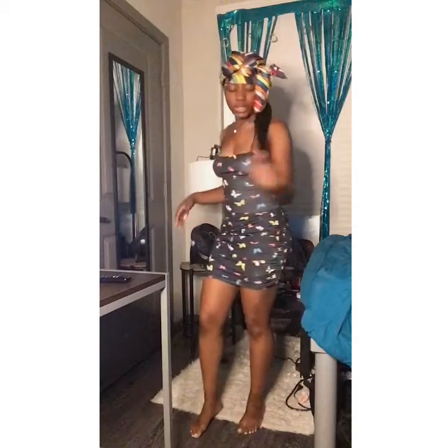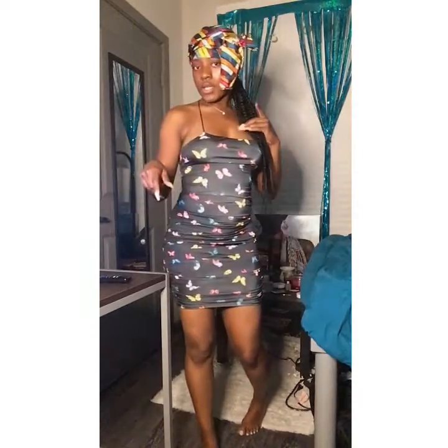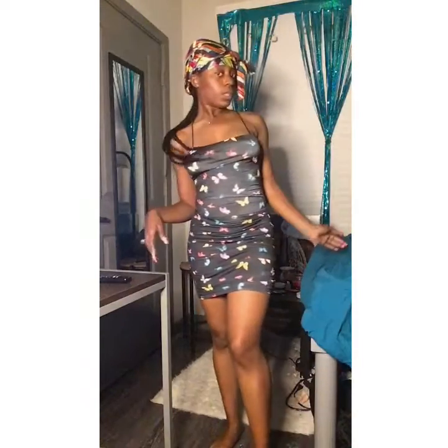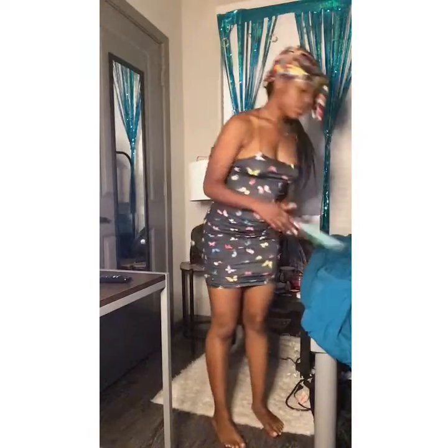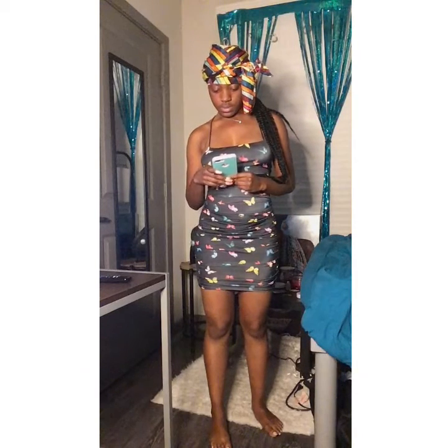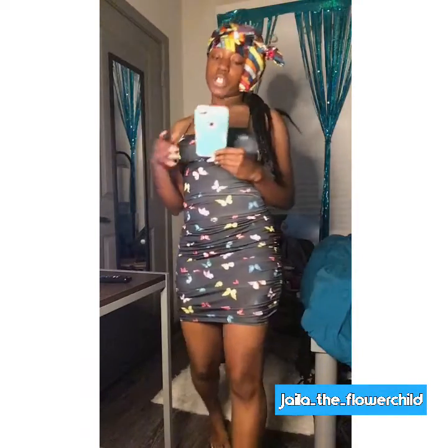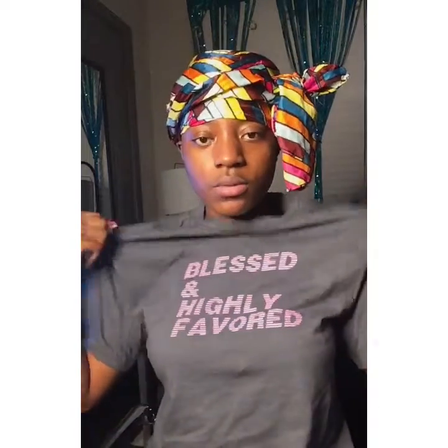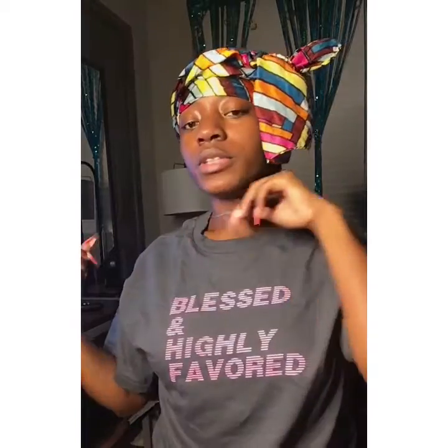Y'all, really cute. Make sure y'all go shop Boss Babes Boutique. I don't look too ratchet with this hair scarf on — I just wanted to try this dress on for y'all so y'all can see it. Make sure you shop with my girl. Her Instagram is jayla underscore the underscore flower child — double check that. Yes, make sure y'all go DM her and go shop. And here is my 'Blessed and Highly Favored' t-shirt as well. Really like this shirt — really dope, charcoal and gray.